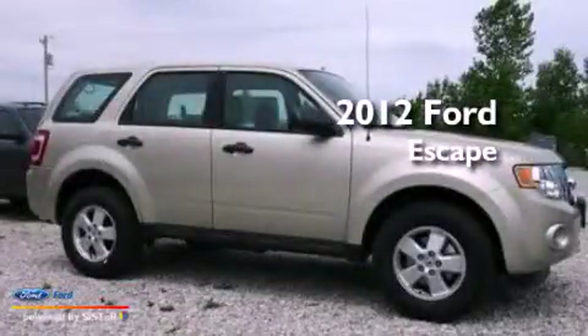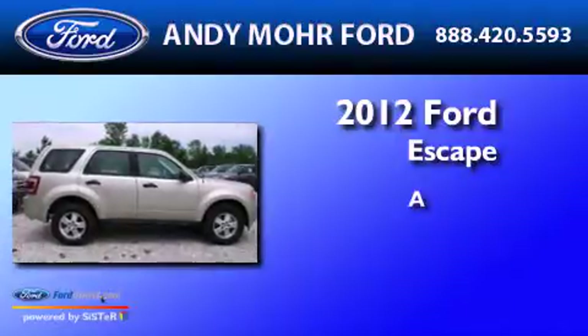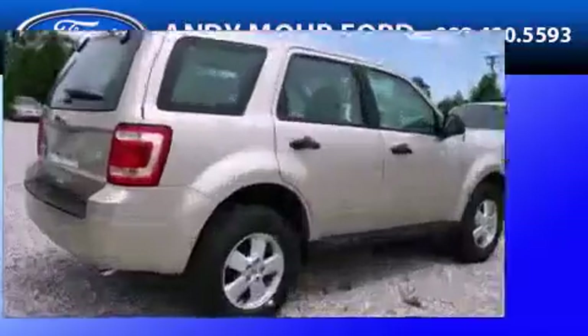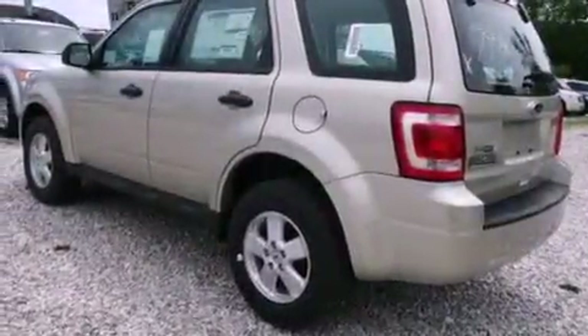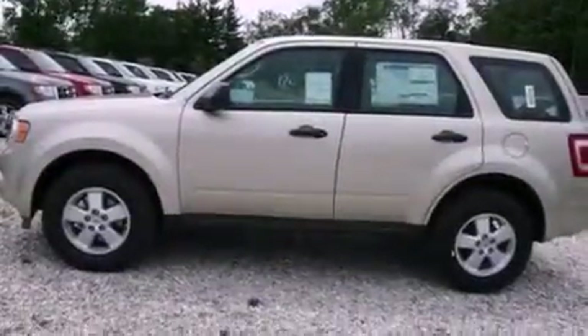This is a brand new 2012 Ford Escape. Its top features include a multi-link rear suspension, speed sensitive volume controls, aluminum wheels, and traction control and stability control systems.